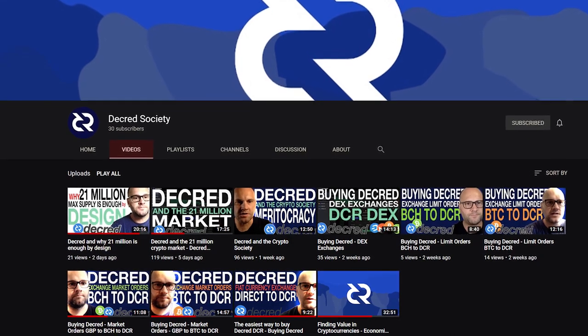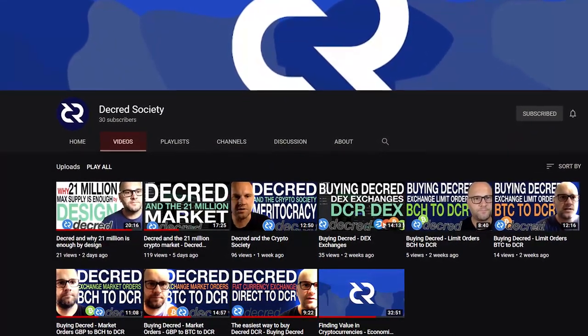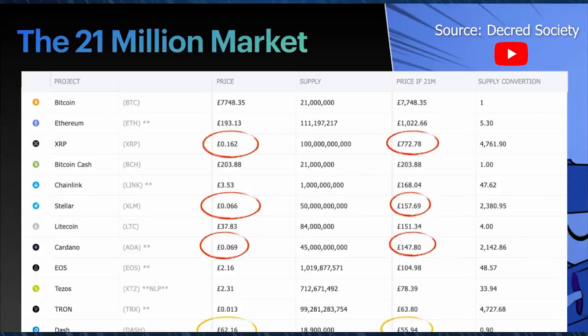The YouTube channel Decred Society released videos explaining how to buy Decred and talking about the 21 million coin supply. When you buy one Bitcoin, you're buying one 21-millionth of the supply. The same applies to Decred. If you buy 4,761 XRP, you're buying one millionth of the supply. And that's really where this value proposition comes from.